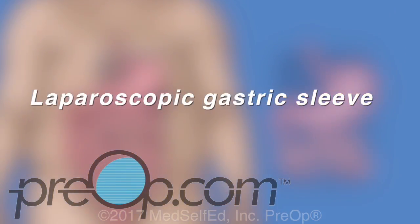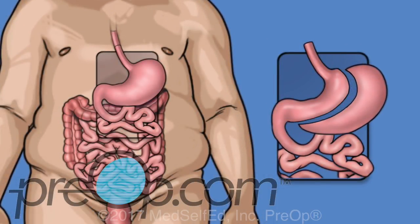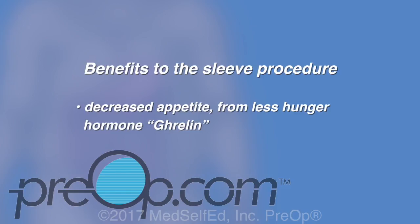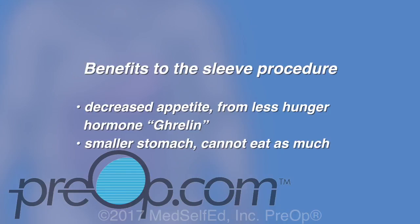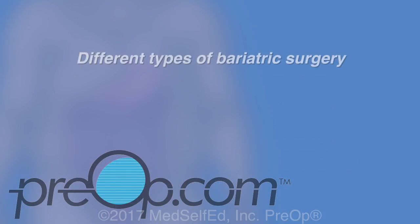The laparoscopic gastric sleeve is a procedure that makes the stomach smaller by cutting away part of it. It is shaped like a banana afterwards and can fit less than a half cup of food, or 100 cc's. Since most of the stomach is taken out, it is a permanent procedure. Benefits include a decreased appetite from less of the hunger hormone ghrelin, which is made by the section of the stomach that is removed, a smaller stomach so you cannot eat as much, and no change to your intestines so vitamins and food can be absorbed normally.